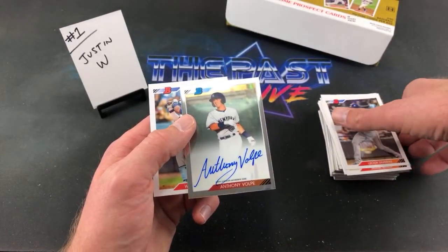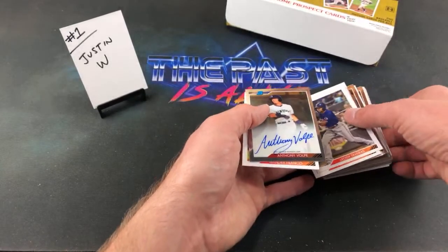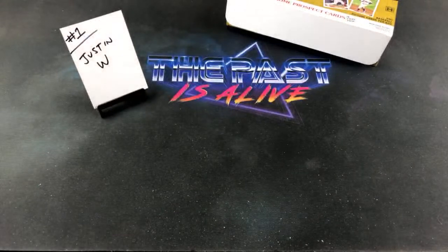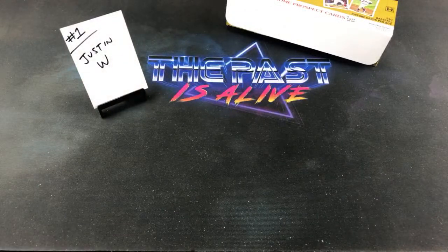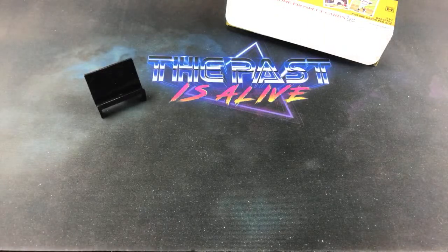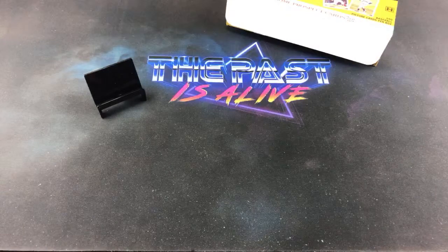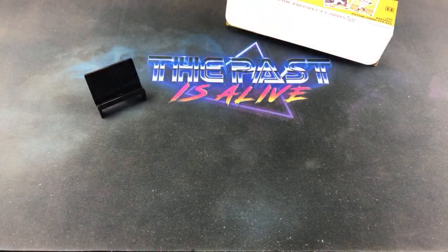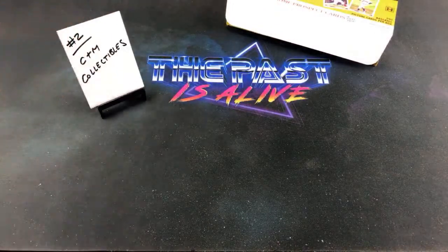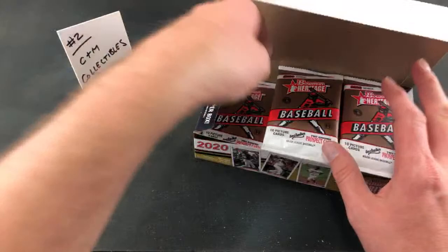Autograph in the very last pack of the first stack for Justin W., his very first break with us. Justin, thanks for buying in man. And hopefully that auto will end up being a pretty big name. Solid prospect. Good way to end the very first stack. Wander Franco definitely is a good one — I'm looking forward to his first Topps rookie card release.